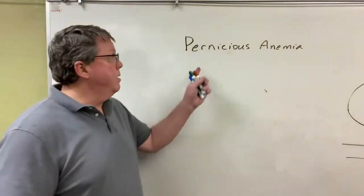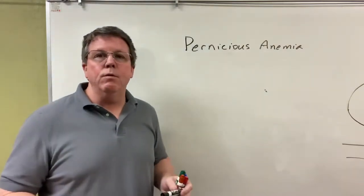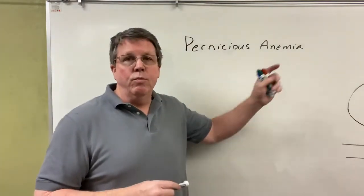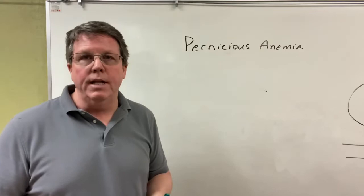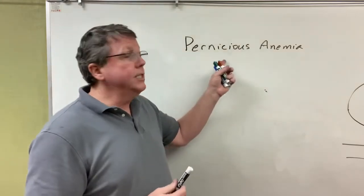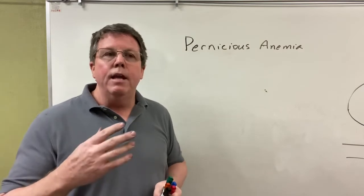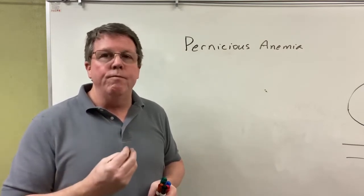Hi everybody. Today we're going to be talking about pernicious anemia. Basically, what pernicious anemia is — like the name implies — is an anemia, so we're going to see something that's going wrong with the blood. Pernicious anemia, for the most part, is an autoimmune disorder, and it's when your body can't absorb vitamin B12.